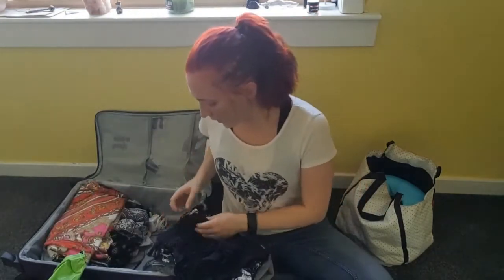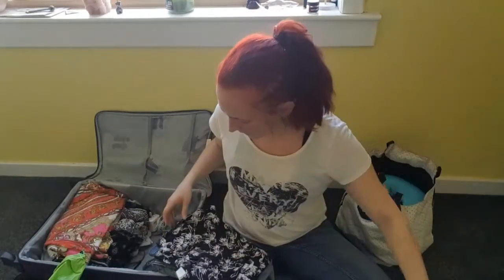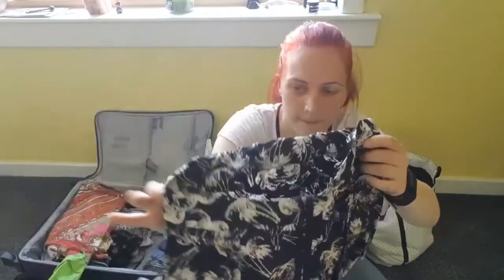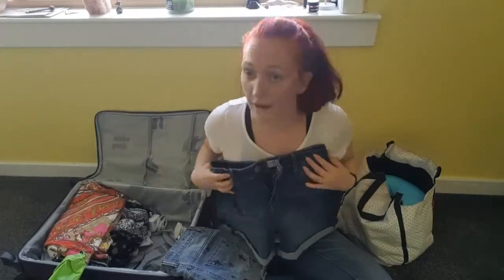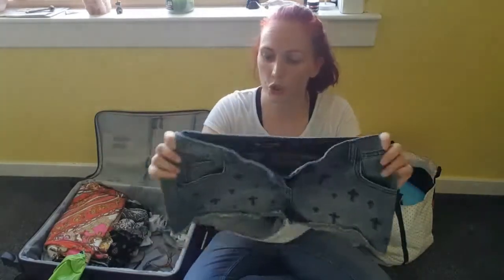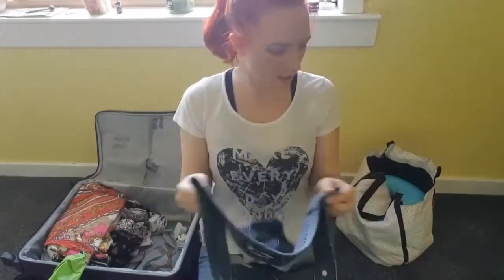I've got these black shorts with a kind of lace bit at the front. And I have these black shorts with white palm trees on them — I got these in Primark last year on sale for two pounds, so I was very happy with that. And just a pair of plain stretchy denim shorts, also from Primark. And some slightly shorter shorts with black crosses on them that I think I showed in a charity shop haul.